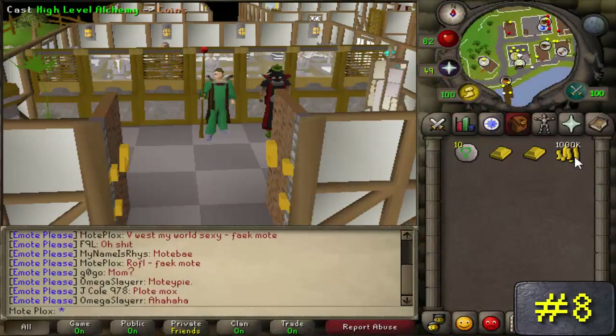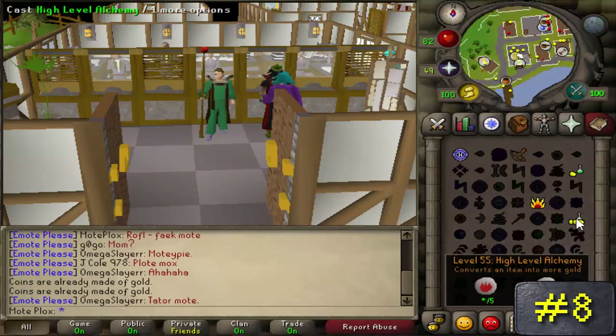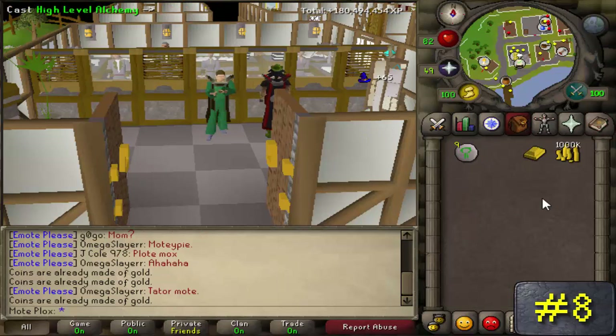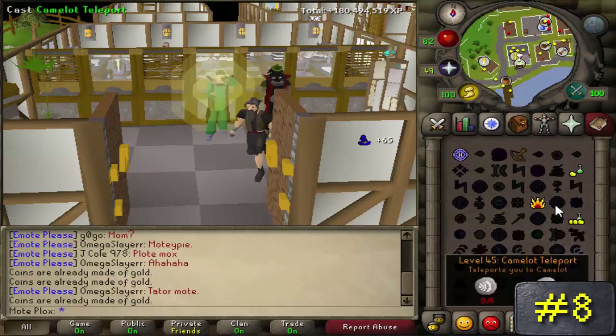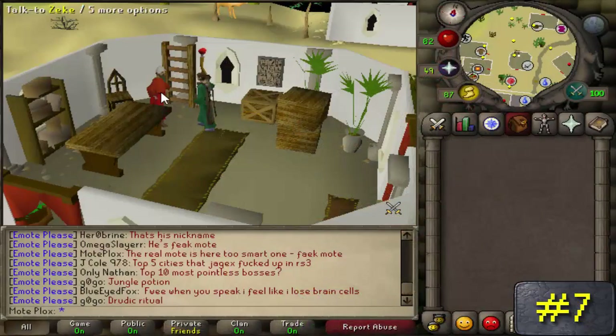Number 8: so everyone knows that you can't smelt gold coins in RuneScape because they're already made of gold, right? Well then, what the hell are gold bars made of? If you're not supposed to be able to smelt items that are already made of gold, is GP in RuneScape magical somehow, or are gold bars really not made of actual gold?